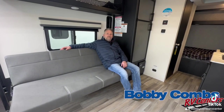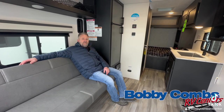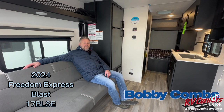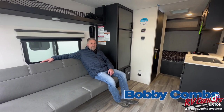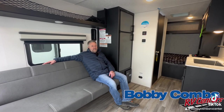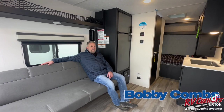Good morning, Jesse here at Bobby Combs RV Center in beautiful Hayden, Idaho. Just want to take a quick second and show you the 2024 Forest River Express Blast 17-foot toy hauler double axle. Got a four-wheeler, a Harley, some kayaks and want to hit the road? This is a great little trailer for that. SUV towable, weighs about 4,000 pounds, and you can put about 2,500 pounds of cargo in it.